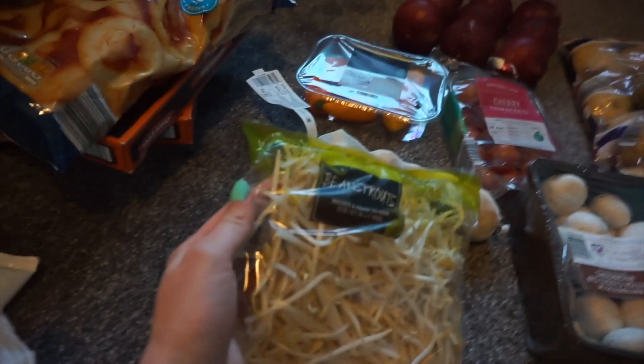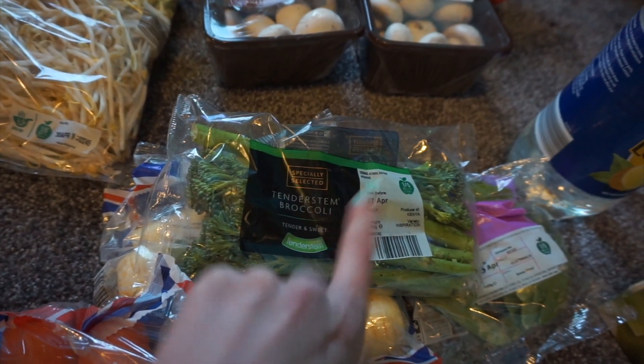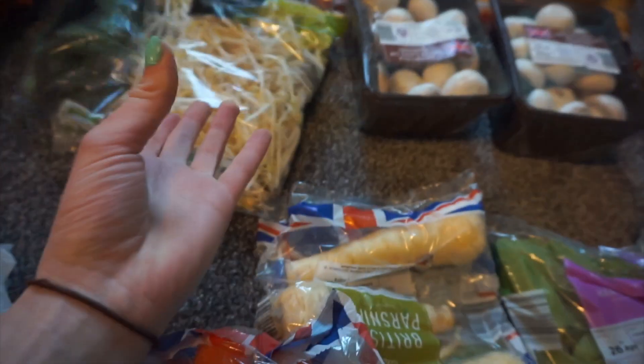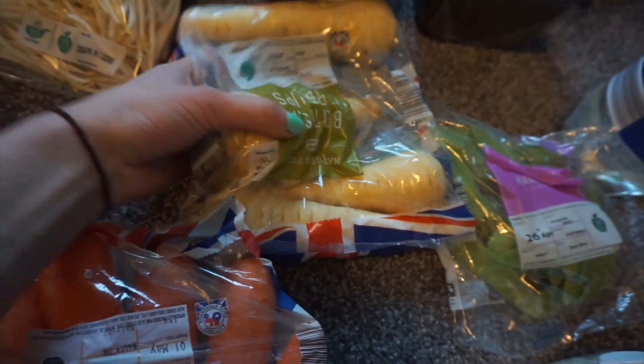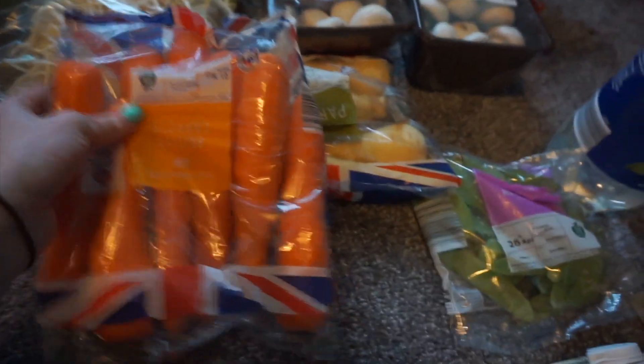We wanna make some sort of stir-fry, so we got some bean sprouts. We got some broccoli - we wanted normal broccoli but they didn't have any, so we had to get the tender stem stuff. Again, you don't really get much in there but that's all they had. We got some parsnips because we're gonna do a roast dinner tomorrow, and we also got some carrots, so we can have parsnips and carrots.